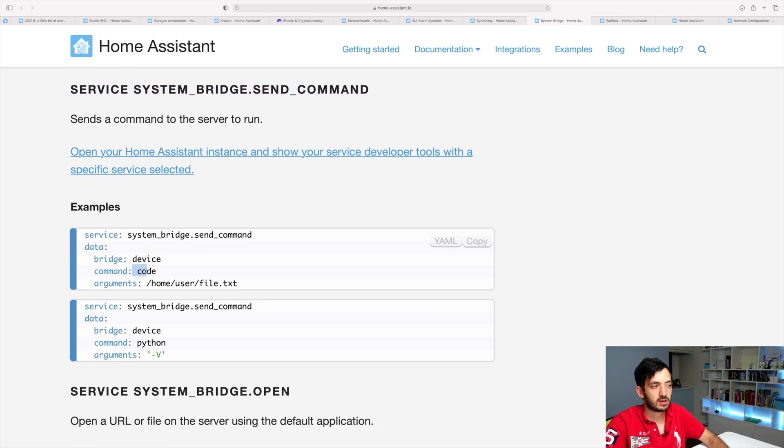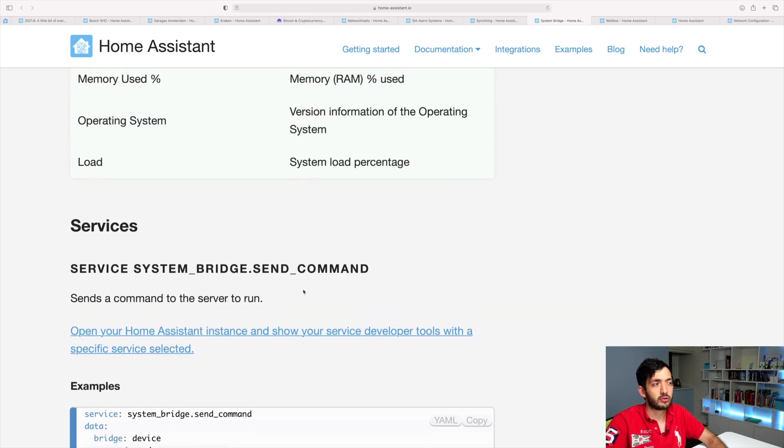So you could send something like code or Python straight to your machine. This could be quite powerful, essentially enabling anything you want. If you can script out things and send code, you can do a lot of things on your machine.